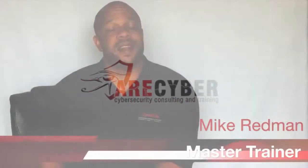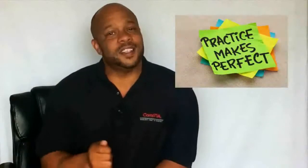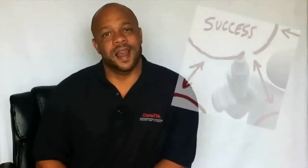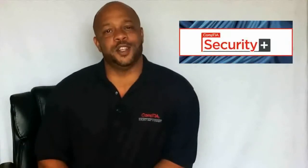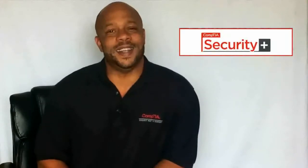I know it seems like a lot of information all at once, but remember — study hard, lots of practice questions, and you will succeed. You will become a Security Plus certified professional. I'll see you next time.